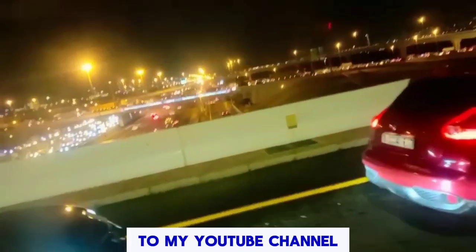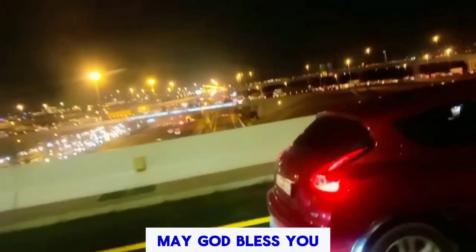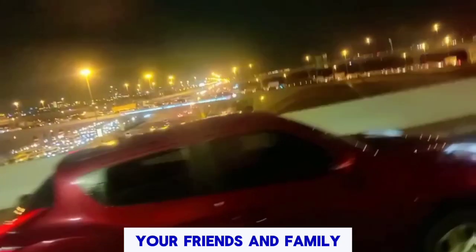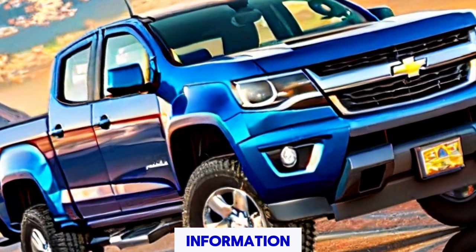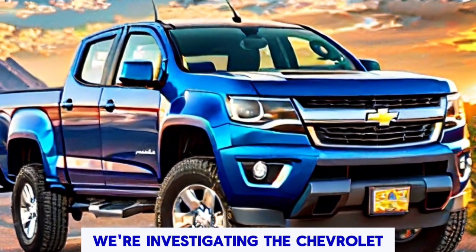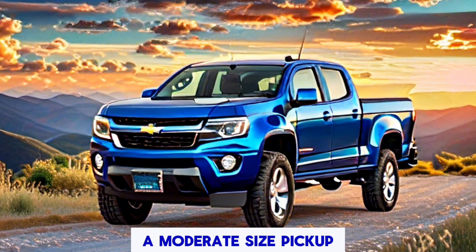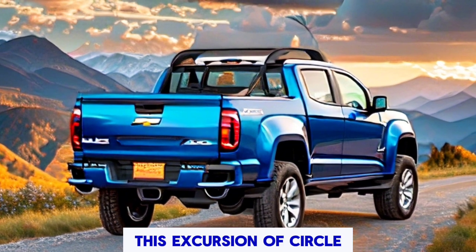Hello everyone, welcome back to my YouTube channel, Car World with Shaheed. I hope you guys are well — may God bless you more. Please share my video with your friends and family members, which will help me for support. Today we're investigating the Chevrolet Colorado 2025 model, a moderate-size pickup that has been knocking some people's socks off. So let's get started and begin this journey of discovery.